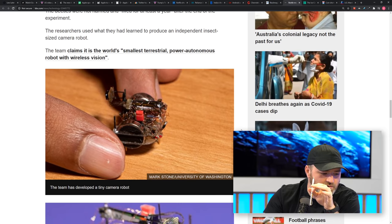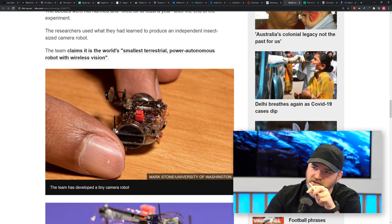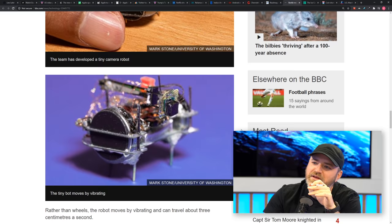Anyways, I thought this was pretty cool. Wanted to bring it to your attention. Just when you thought you'd seen it all, I give you the beetle cam.